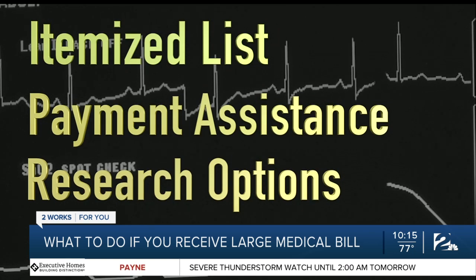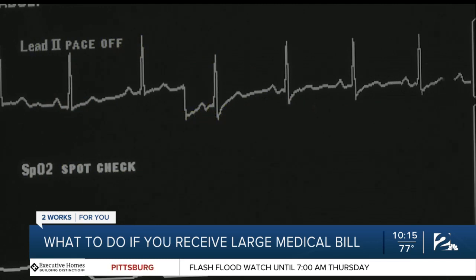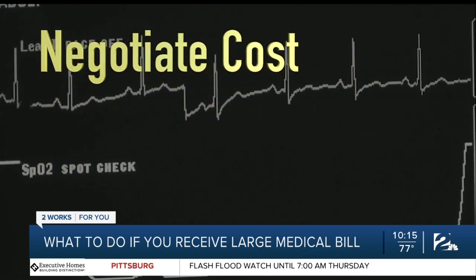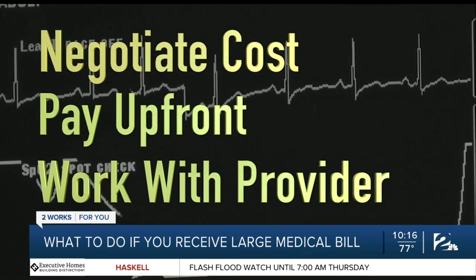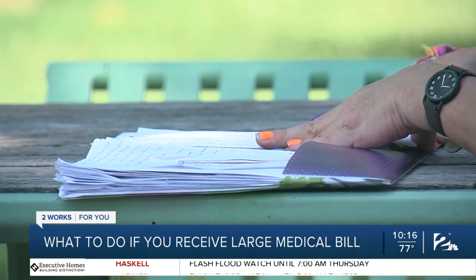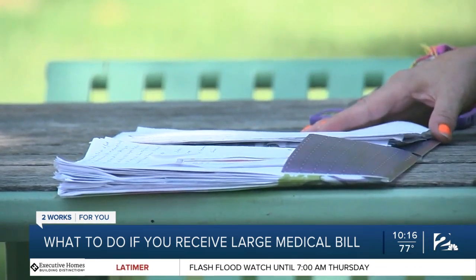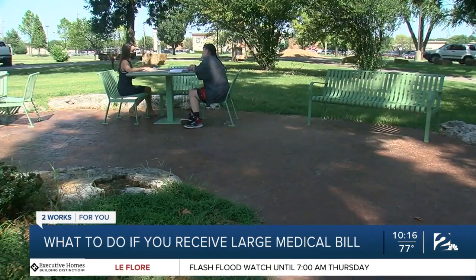If you do have insurance, understand what it does and doesn't cover. You can also try negotiating the cost ahead of time or offer to pay up front for a discount. And finally, if all else fails, work with the provider on a payment plan you can reasonably afford. McGowan has already paid $1,600 of her bill and is now looking into her options before she pays another cent.